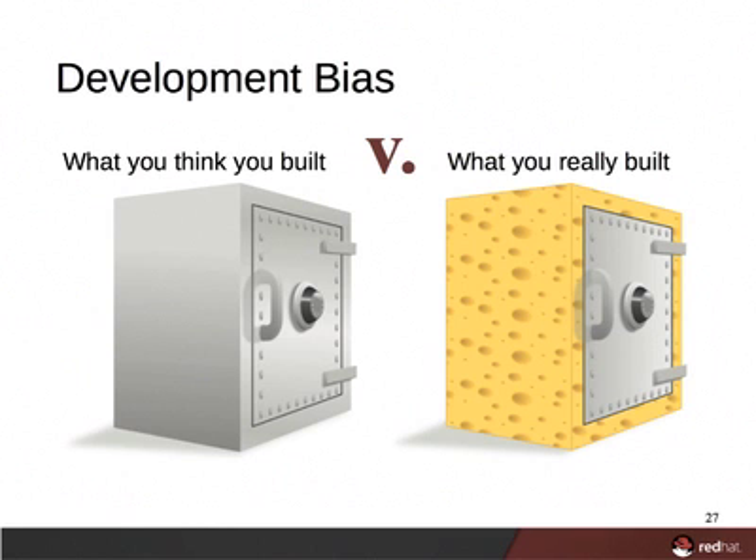Imagine that instead of building an application, you're designing and building a safe. The safe will have all of the latest and best security features and be impossible to crack. You go about designing and tweaking, and finally, you send your safe into production. Here's what you end up with: a safe with a secure door and lock, but the remainder is literally Swiss cheese. The problem is you were too focused on certain criteria and too passionate about your creation to see and mitigate all of its flaws.